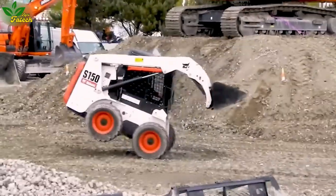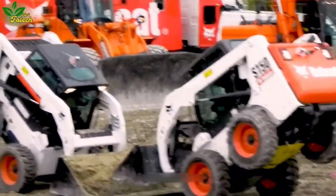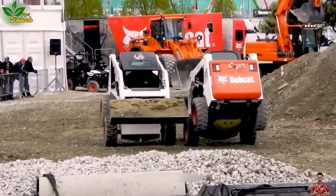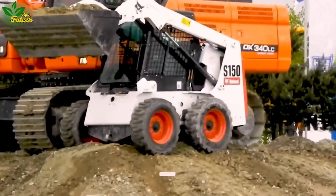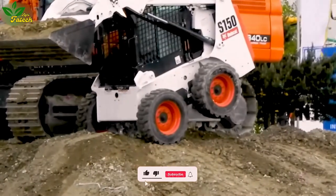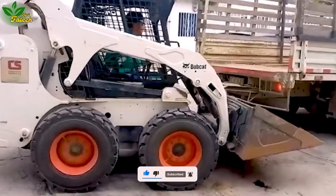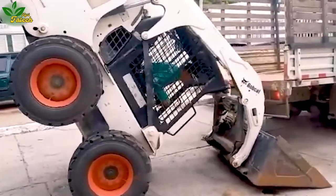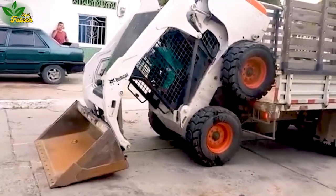Bobcat, a venerable name in manufacturing, construction, and specialized machinery, has etched its legacy since its establishment in 1947 in the United States. Renowned for its flexibility and self-balancing attributes, Bobcat machines encompassing excavators, bulldozers, compactors, and more are ubiquitous, especially on small farms.